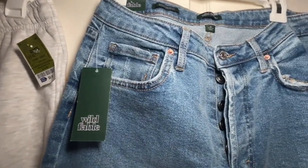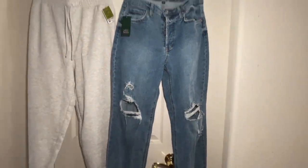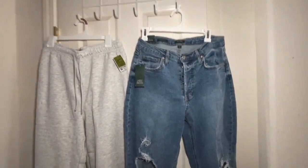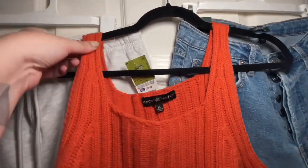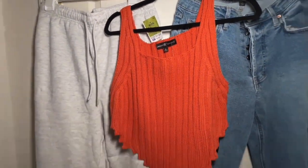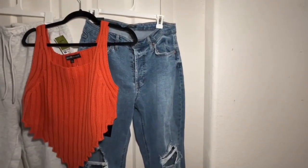And also these jeans I got at Target. They're from the brand Wild Fable. Also inexpensive. I'm thinking there are different ways to style them — I have this top here I got at Ross. I really like the style and you can wear the jeans to be more dressy, or wear them with sweatpants for a more laid-back look.